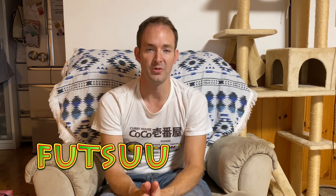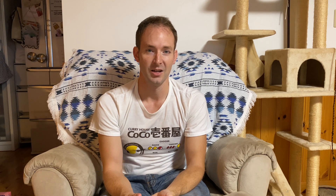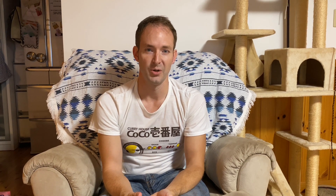If you don't really care about how much rice or how spicy the curry is and you just want the standard, remember one important word: futsu, which means standard or normal. So when you order my order, you would just say rosu katsu kare, futsu rice, futsu karasa. That's literally all there is to it — it's a lot simpler than you would think.